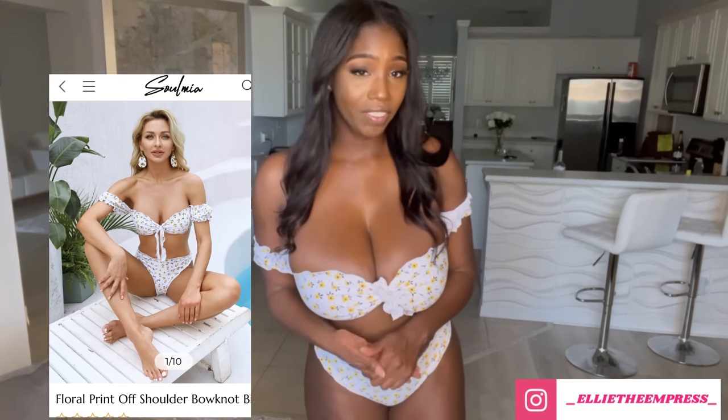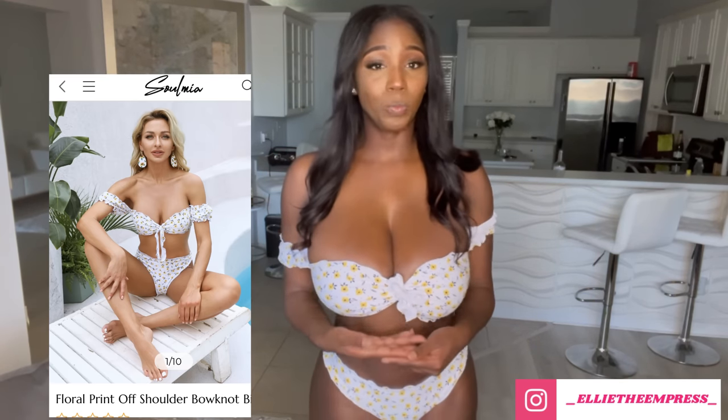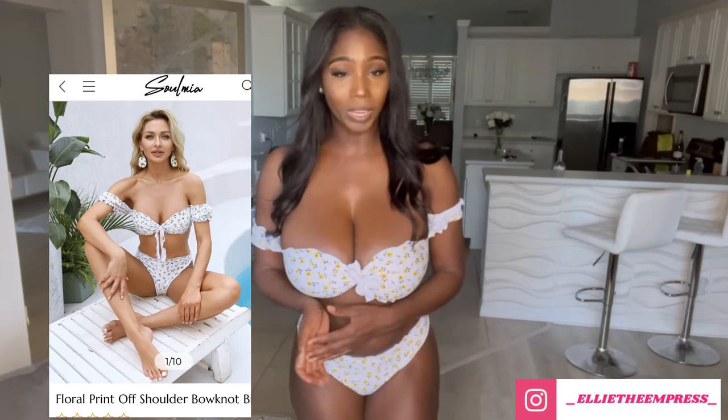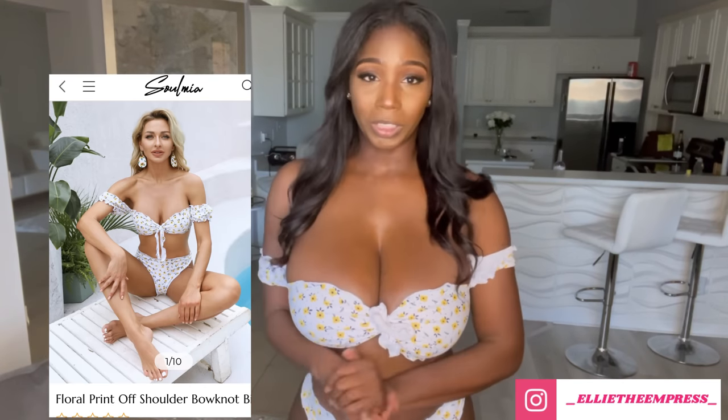This does not show off my curves the way other swimsuits would. But there's always a bonus with swimsuits that don't reveal as much on the bottom. I live in Orlando — it's very family-friendly here — so there's always an occasion where I can wear a slightly bigger bottom, so I can save this for those special occasions.